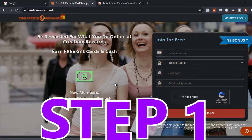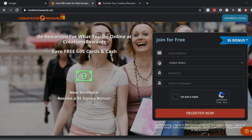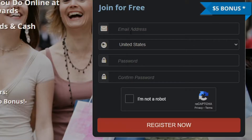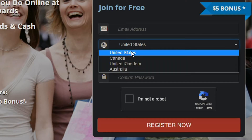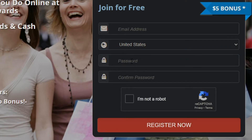So step 1, I want you to come to a website called Creation Rewards. This is the website you're going to use to get free gift cards such as PayPal money by watching videos online. What you want to do is enter your email address, then enter what country you're from — like United States, Canada, United Kingdom, or Australia — then enter your password, confirm it, check you're not a robot, and click register.